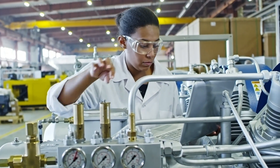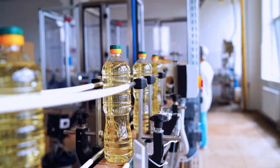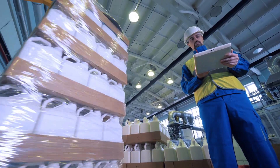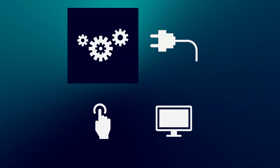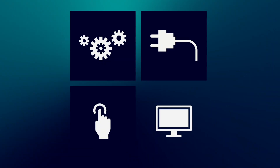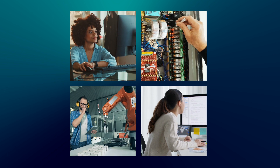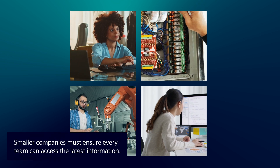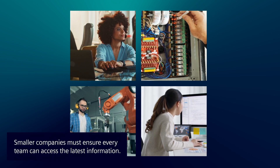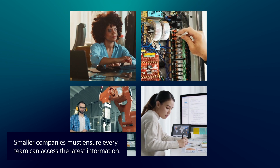Winning in today's hyper-competitive machinery industry is usually decided by who gets to market first with innovation and differentiation. And that innovation must come from every team – mechanical, electrical, automation, and software. That's a challenge for smaller companies that often lack the software tools needed to simplify collaboration and ensure every member from every team can access the latest designs and information.